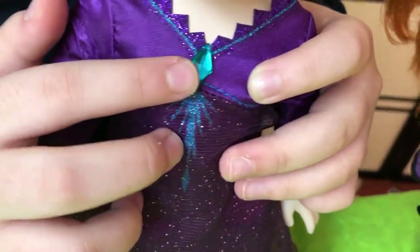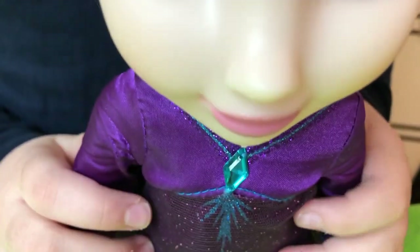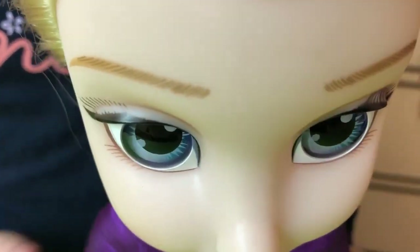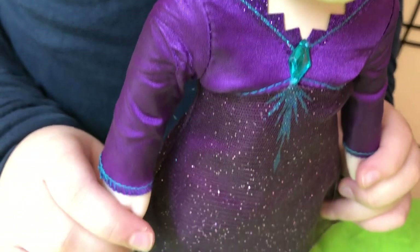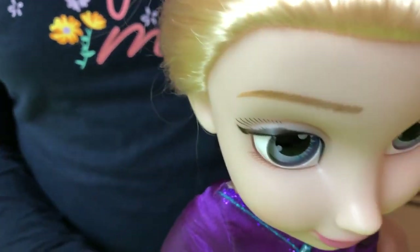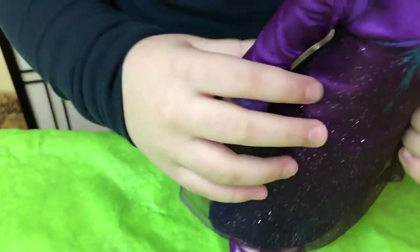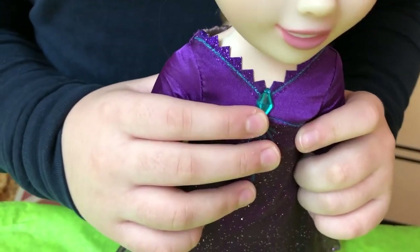Elsa lights up when you press her necklace and starts talking and singing. She says 14 phrases and plays Frozen 2 movie songs in French and English. There is a switch at her back to change the language and music. When you press her necklace, she starts talking and singing.